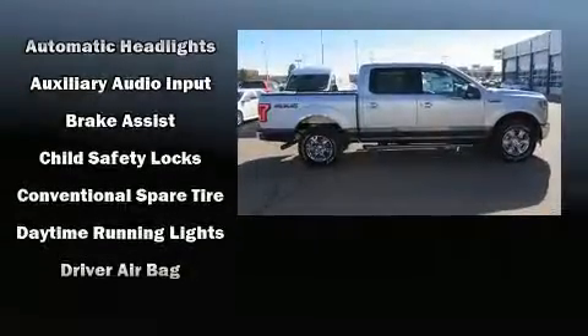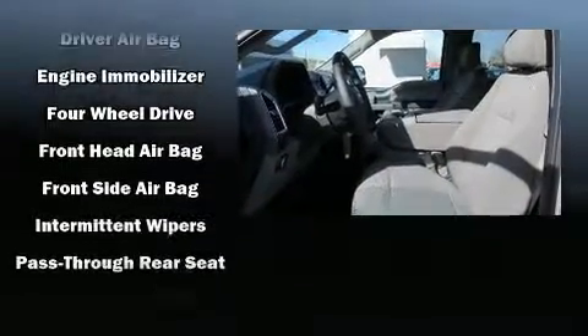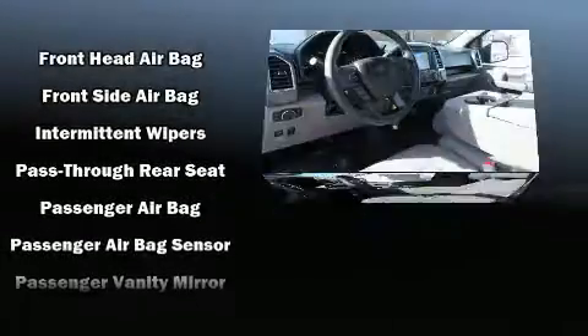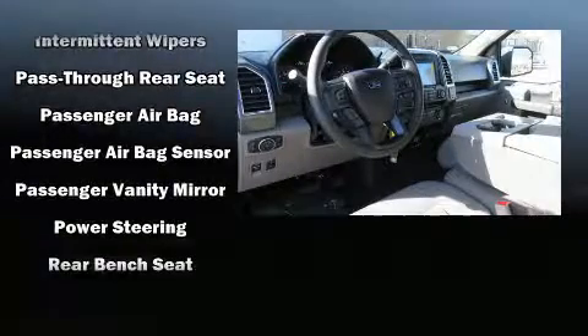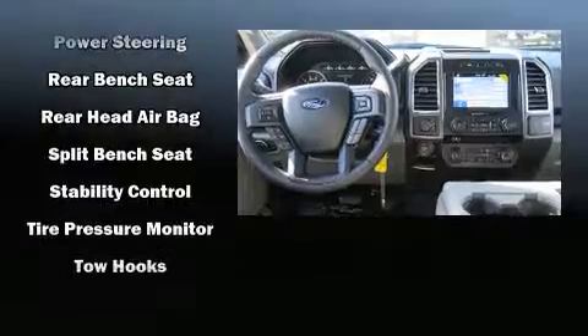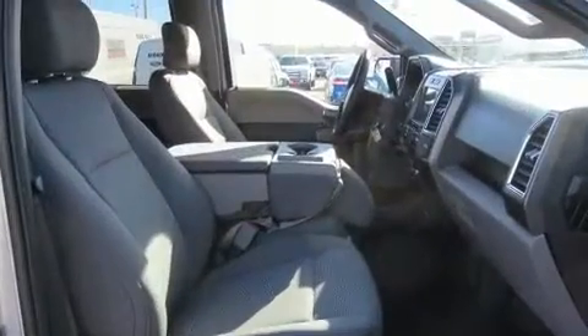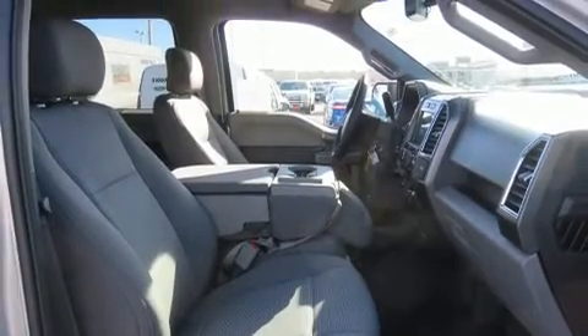Top features include air conditioning, delay-off headlights, a tachometer, variably intermittent wipers, a rear step bumper, and a split folding rear seat. Side curtain airbags deploy in extreme circumstances, shielding you and your passengers from collision forces.